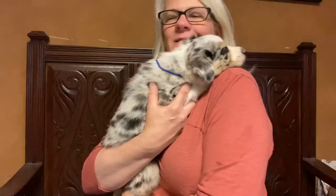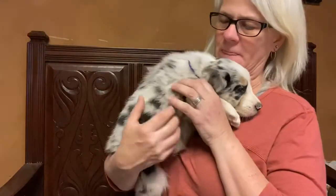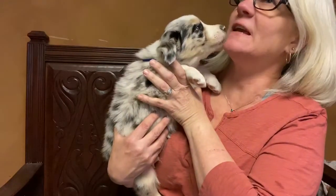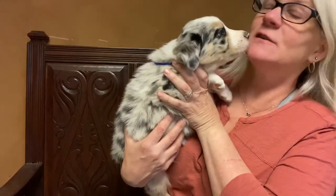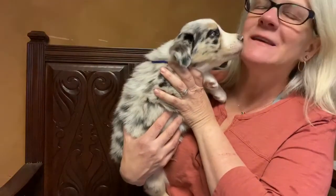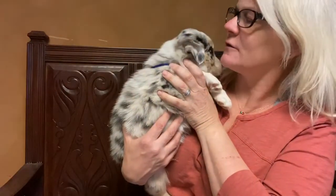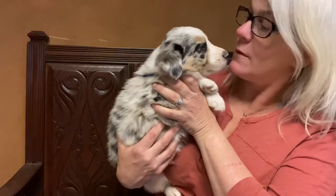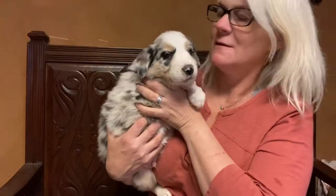Well hello everybody, snuggler alert! This is little boy blue from Prada and Tom's litter. He is absolutely wonderful — okay, maybe not that many French kisses, but I do love them. We have another licker here, snuggler alert and licker alert! I better get talking about you because everybody wants to know about you.